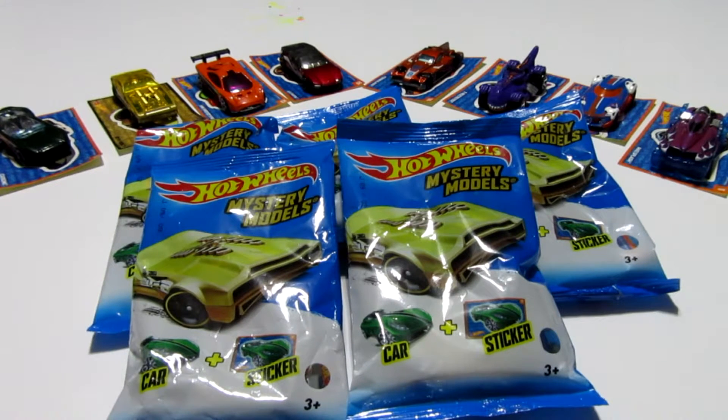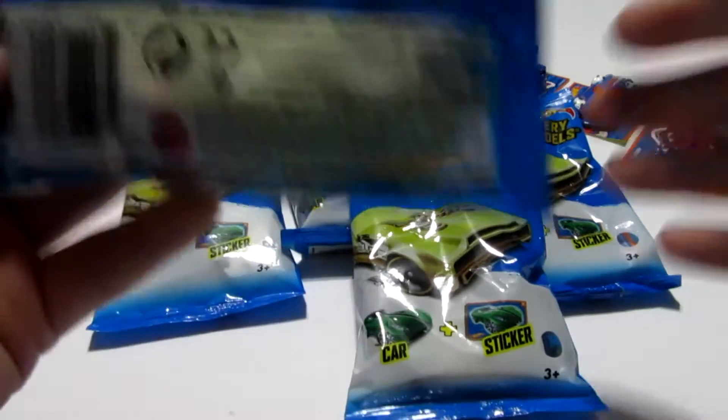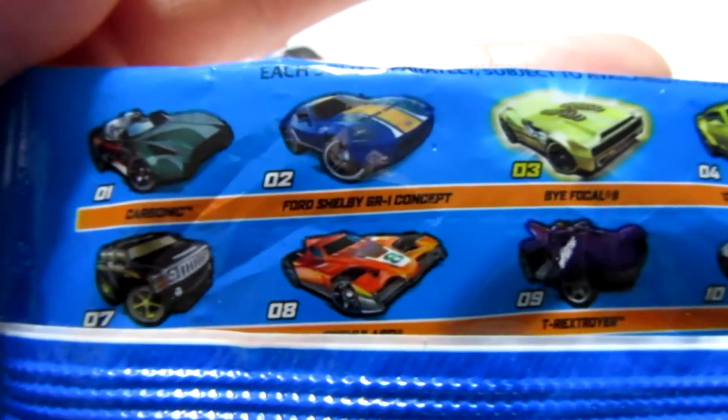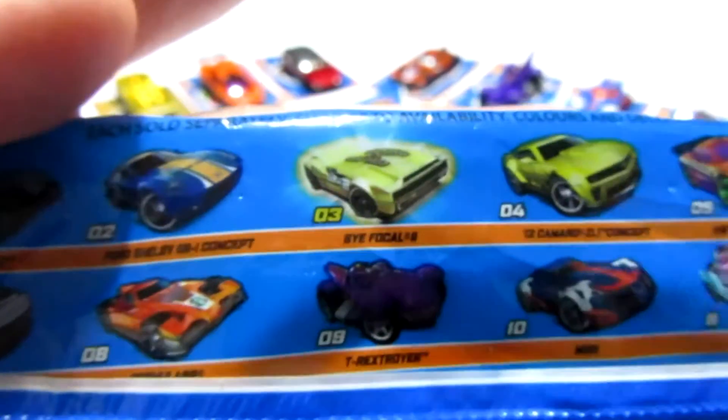We were able to actually get 8 out of the 12 to complete the set. There are 12 cars to collect. You have the Carbonic, the Ford Shelby, which we did not get. The Bifocal, which is the rare one.